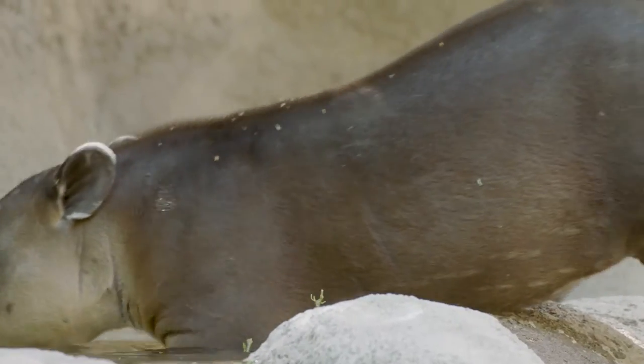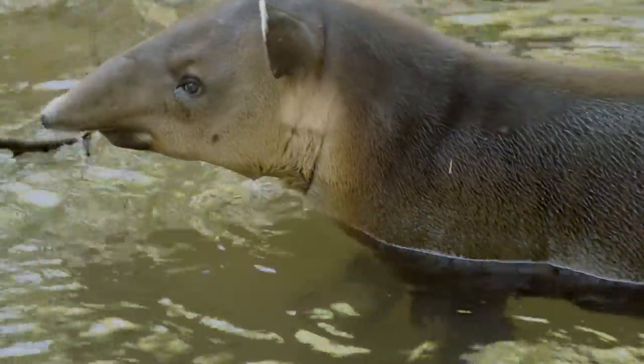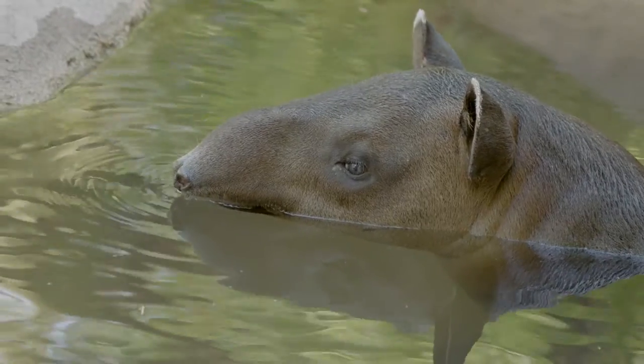Of the three tapirs you take care of, which one likes to swim the most? They all love to swim, but our six-month-old calf took to water the moment he came out into the habitat. He's a little bit of a daredevil — he likes to jump in from the side and really enjoys getting in the water.